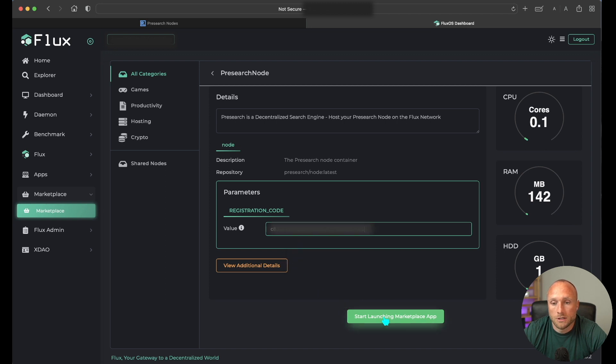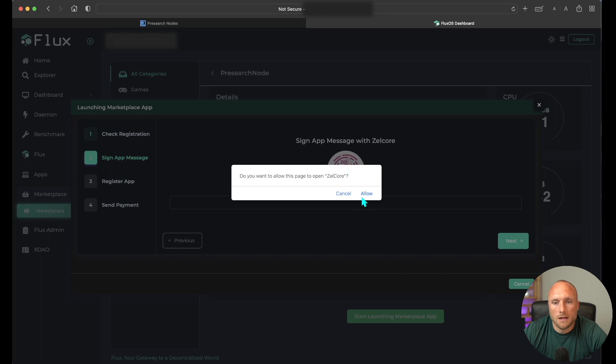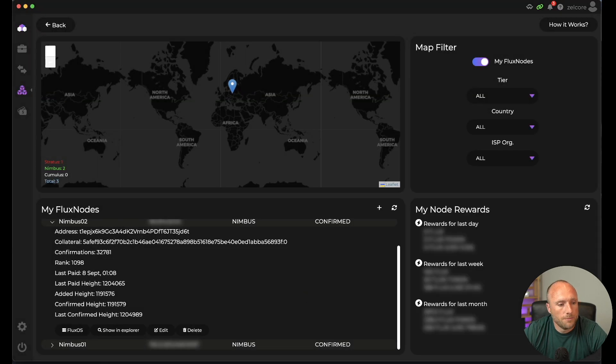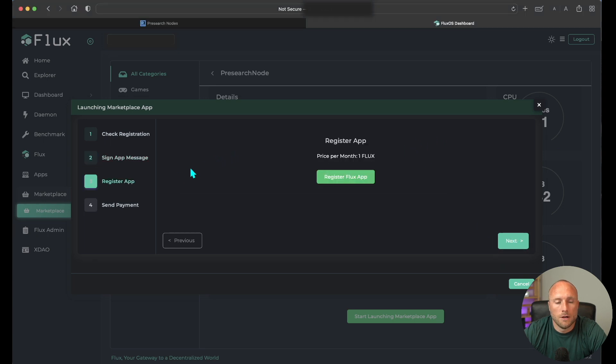Click Start Launching Marketplace app. First step, it'll check registration — click Next. Then Sign App Message: click the Zell ID icon and click Allow, enter your PIN, click Sign and Send, then click Close. Navigate back to Sign App Message with Zell Core and click Next. Then Register App — click Register Flux app. Propagating message across Flux network, and registration hash has been received. Click Next.